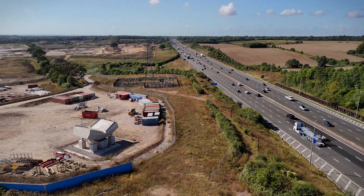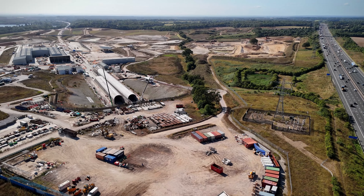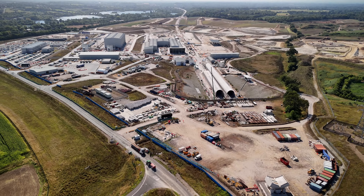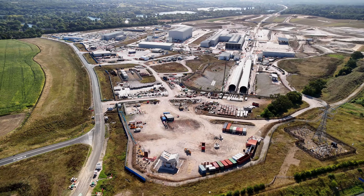Welcome back to our channel. Today we're taking you on a breathtaking aerial journey over the South Portal of HS2, one of the most ambitious and transformative infrastructure projects in the UK. Beneath these picturesque hills lies the ongoing construction of the HS2 Chiltern Tunnel, a marvel of modern engineering.